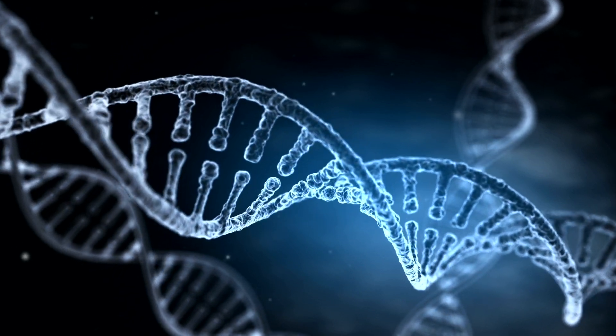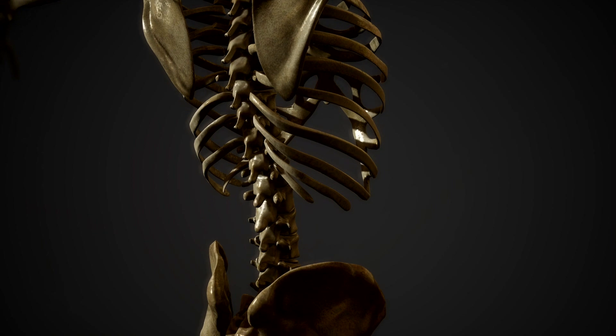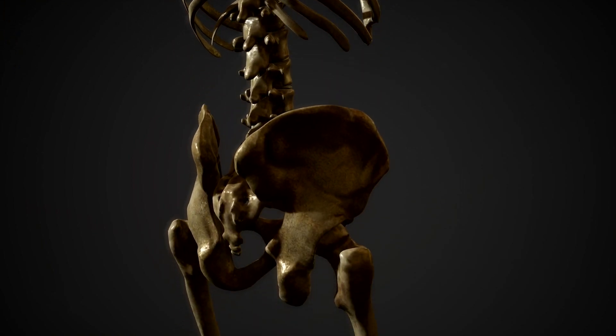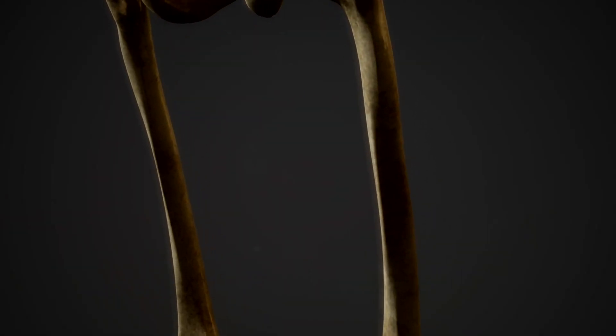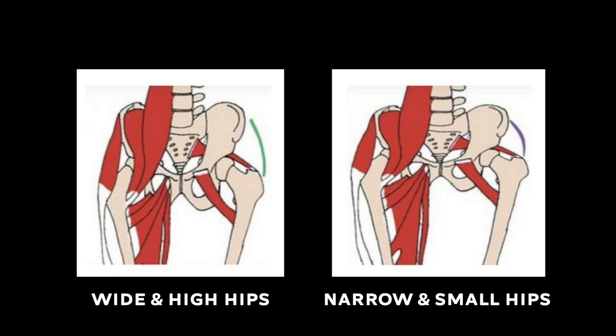Genetics can play a significant role in building bigger glutes. While training and nutrition are critical factors in developing the glutes, genetics can influence how much muscle someone can build in this area. The size and shape of someone's glutes are largely determined by their skeletal structure. For example, some people may have a wider hip structure, which can make it easier to develop a rounder, fuller-looking butt. Others may have a narrower hip structure, which can make it more challenging. But genetics are not the only determining factor.